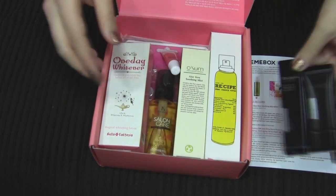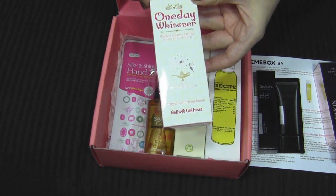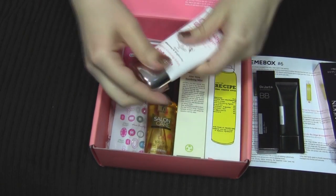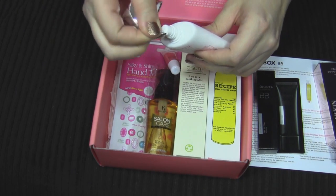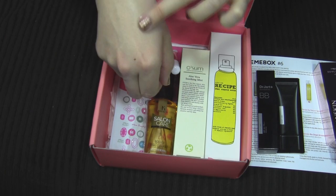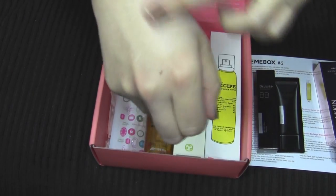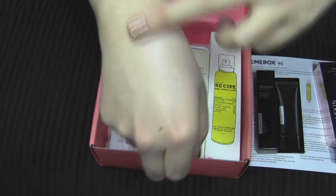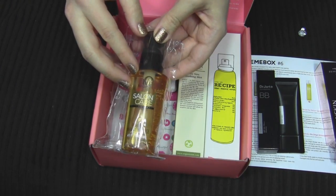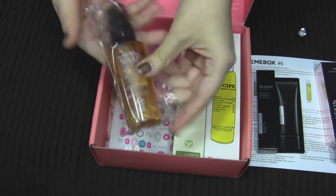This is One Day Whitener — Flawless and Pure White Face, Lasting All Day Long. I think a lot of women in Korea really like to whiten their skin tone, so this type of product is really popular over there. It kind of feels like a lotion, and I can already see that area of my hand looks a little bit paler.